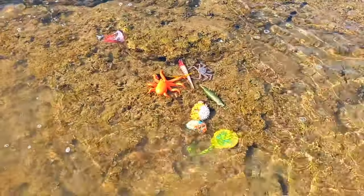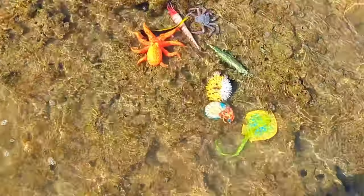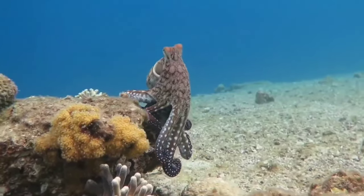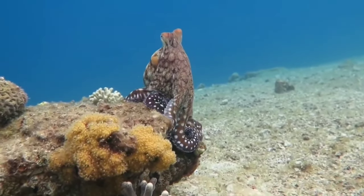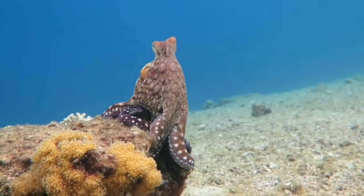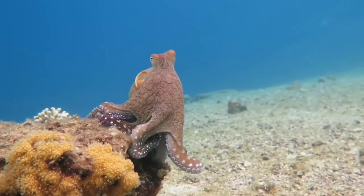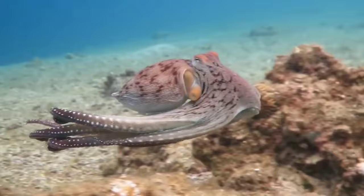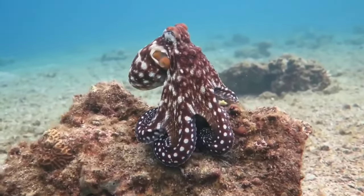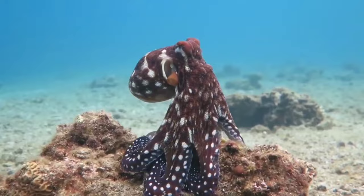Octopuses live in oceans all over the world. Some octopuses live near the surface of the water in shells, reefs, and crevices, while some species live on the ocean floor. Octopuses tend to be solitary, although they sometimes interact with other octopuses.